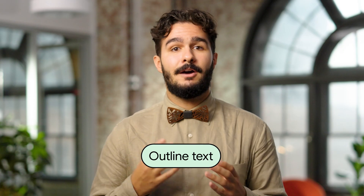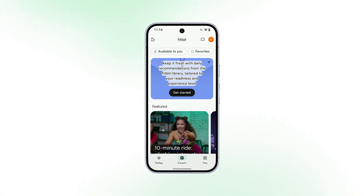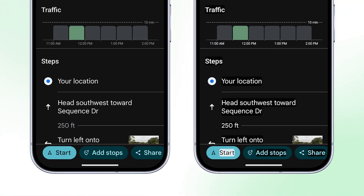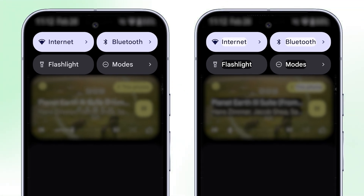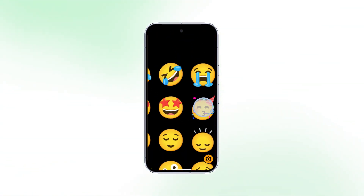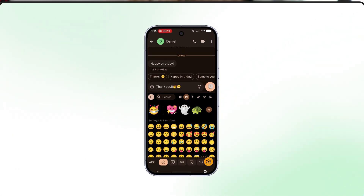Moving on to Android, several new features are geared towards users with low vision. Outline Text is a setting that enhances text readability by increasing contrast. It converts most text to black or white, depending on the original color, and then adds a subtle contrasting black or white background to highlight the words. Link colors and other colored texts are preserved with higher contrast. Also designed for users with low vision, Android's screen magnification feature now offers a magnify keyboard option, allowing users to zoom in on the keyboard while using full-screen magnification.